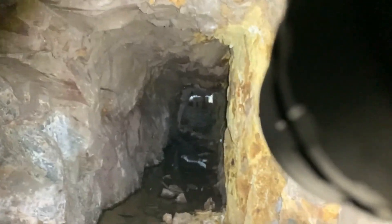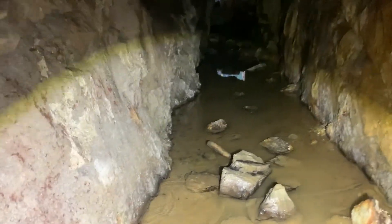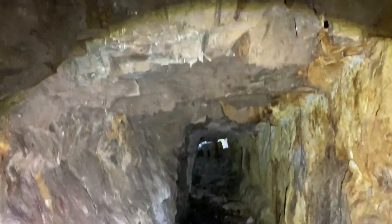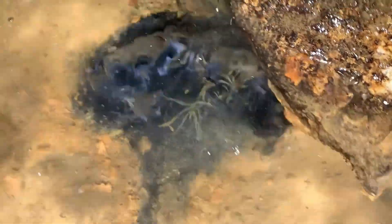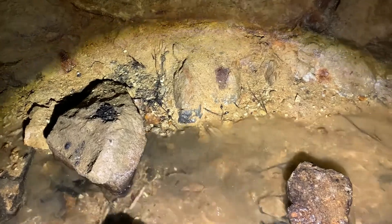Trying to crawl back out of here. There's some flow stone and sulfides right there — yeah, that's pretty cool looking. There's some kind of weird growth that's almost blue right there. I don't know what kind of stuff that is.